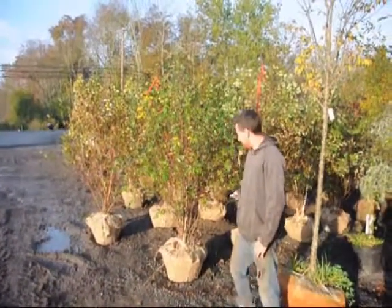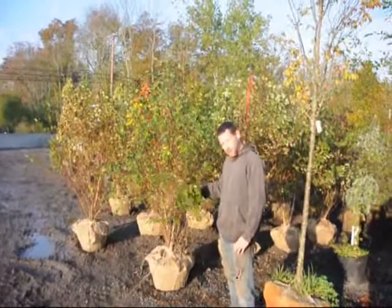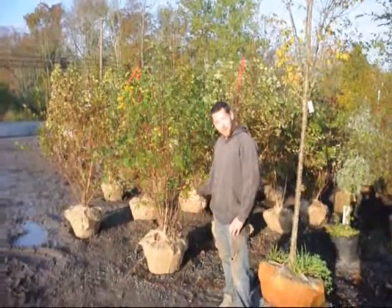Hello, welcome to Howland Hill Farm. We have some beautiful straight species of river birch. We just dug them out of our fields. Come and get them.